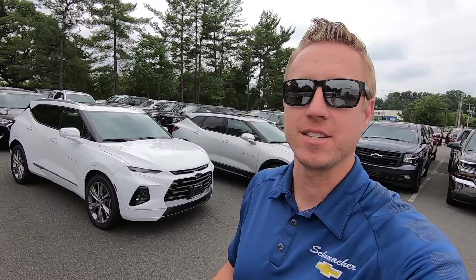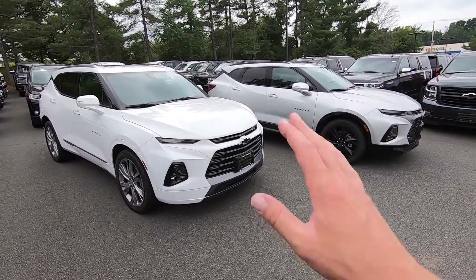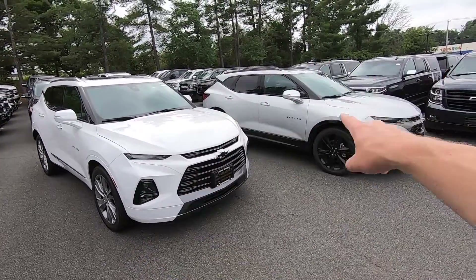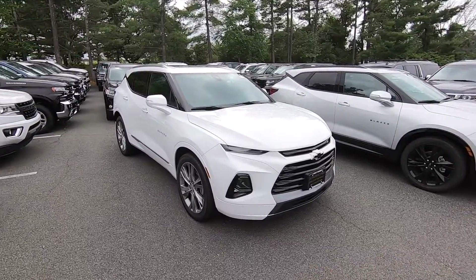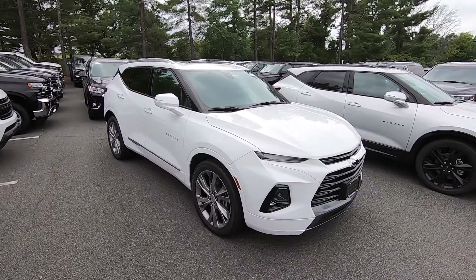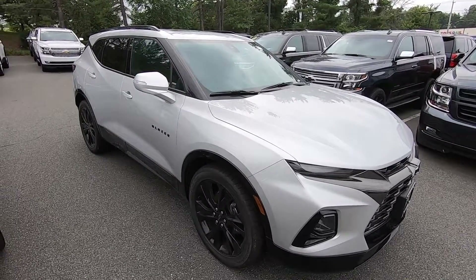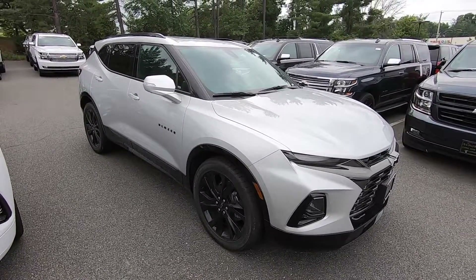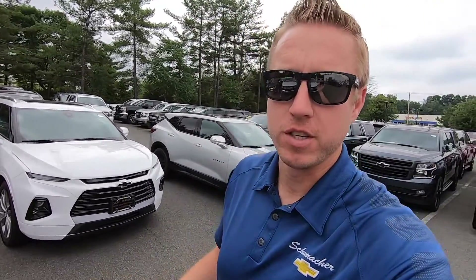The 2019 Chevrolet Blazer is starting to gain some traction here at the dealership. We're starting to sell more of them and more people are coming in asking about them. So in this video today we're going to go through the differences between the Premier Blazer and the Blazer RS. When you think Premier, think luxury, a more classy and elegant look. When you think RS, think sportier styling and a dark, sinister type look. They both have the great bold styling of the Blazer — it's just differences in appearance.